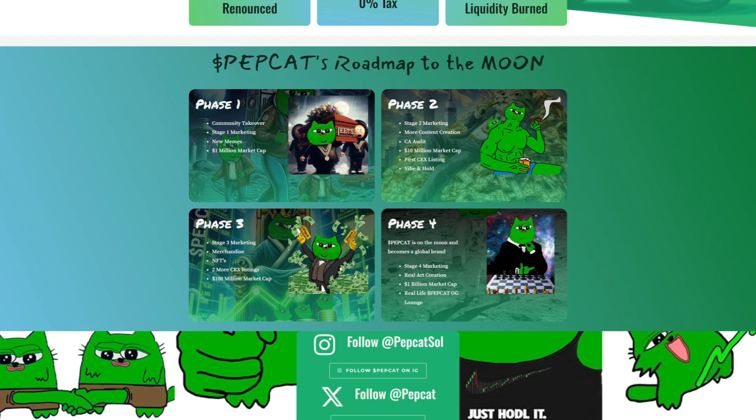Phase 4 will have $PapCat on the moon and becoming a global brand: Stage 4 marketing, real art creation, a 1 billion total market cap, and the real-life dollar PAP OG launch.